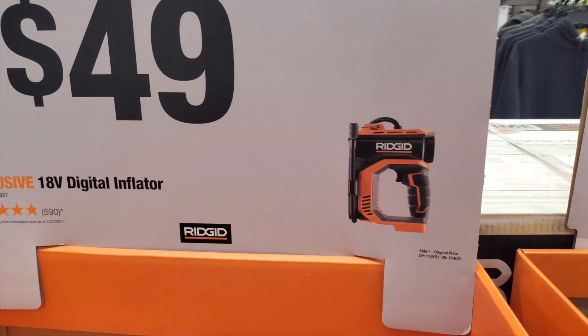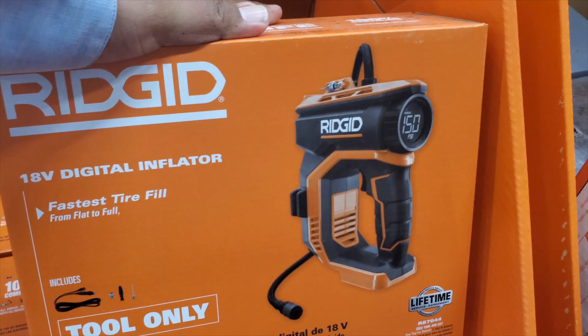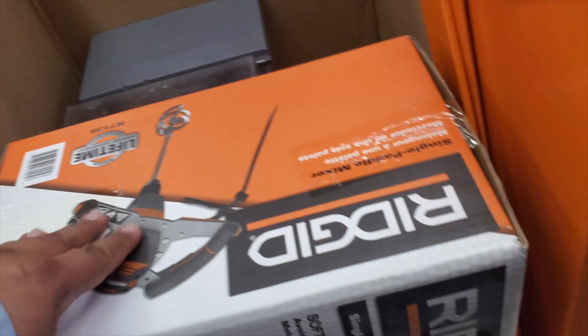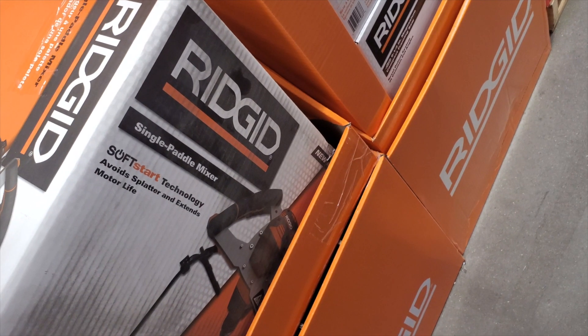There's a digital inflator for $49. It does come with an adapter, so if you're not on the Rigid platform it includes a 12-volt adapter and also attachments for balls and larger inflatables. If you guys know of any of these going on sale, please let me know in the comments.